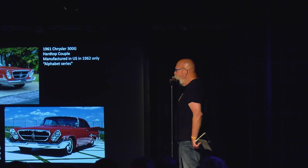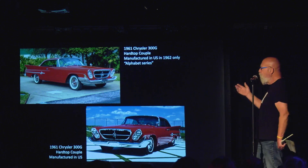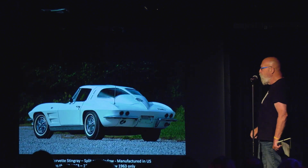This one here I put in because of the grill. The grills to me are fascinating. They're kind of like the logo for a company. And this is really the first time I saw a company put a grill on that was totally unique, distinctive, and really set off the car. And notice the fins — the fins are still there.